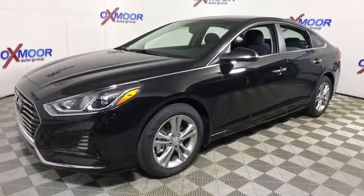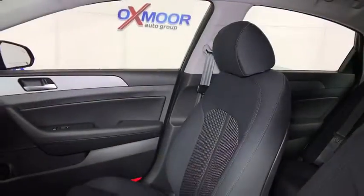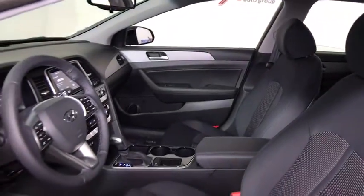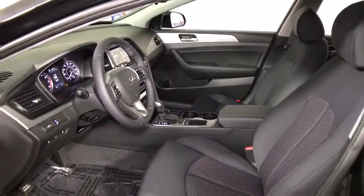This vehicle has less than 100 miles. Here are some of this vehicle's great options: traction control, leather wrapped steering wheel, dual airbags, alloy wheels, power steering, four-wheel disc brakes, power windows.